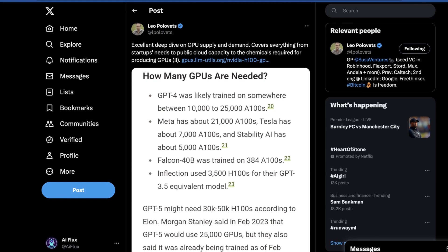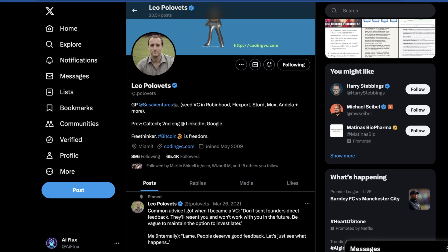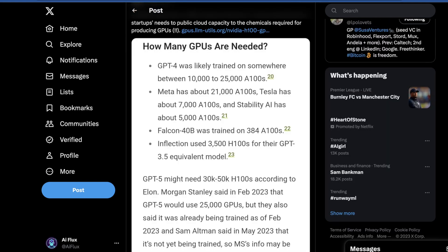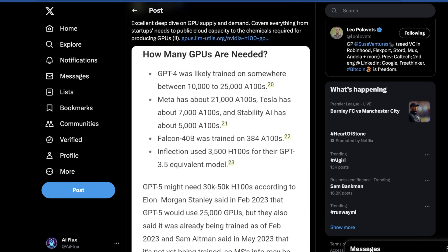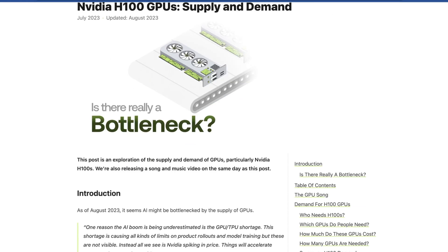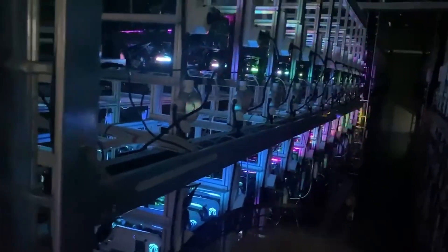I found this tweet from a guy named Leo Pulovic. He's a general partner at SUSE Ventures, a CVC that's funded companies like Robinhood, Flexport, and Mux, to name a few. He went to Caltech, so you can say these guys kind of know what they're talking about. He offered commentary on a post from a very interesting website called llmbutils.org, which has done incredibly deep analysis on LLMs, GPUs, and how they interact in markets to drive prices and the supply of GPUs globally.